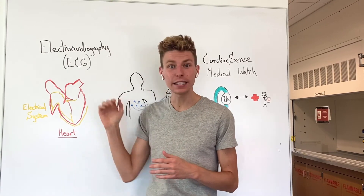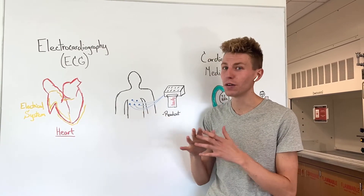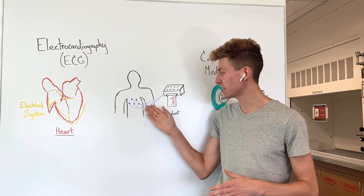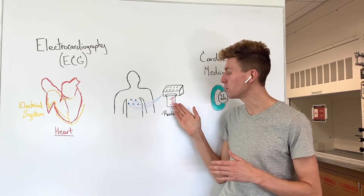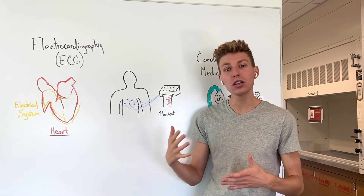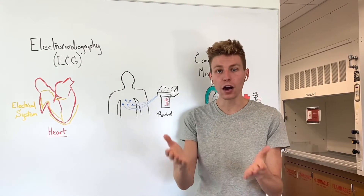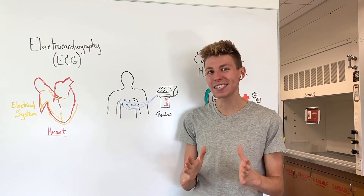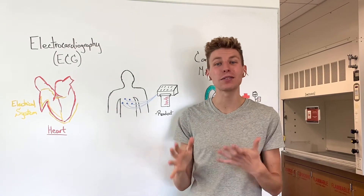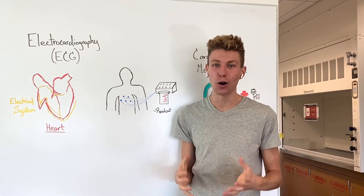Typically, an ECG test would be done at a physician's office where one would be connected to a variety of different devices that would then lead to an ECG readout. This readout would then be read by a physician who could look for any problems associated with the blood flow or heart beating. But advances in technology have allowed us to step outside of the physician's office and record an ECG test at home.